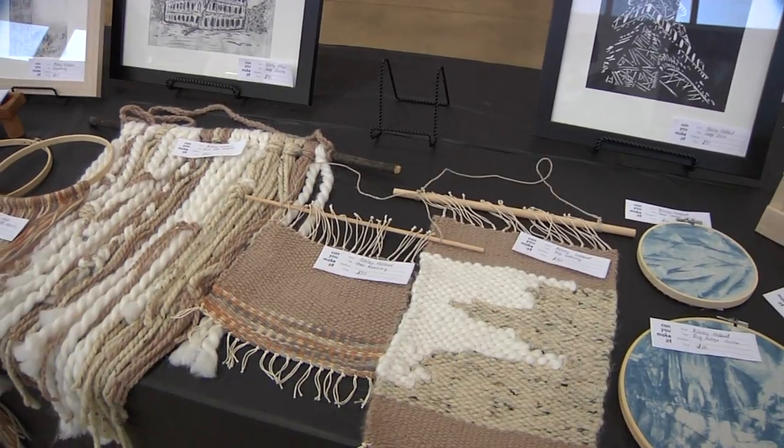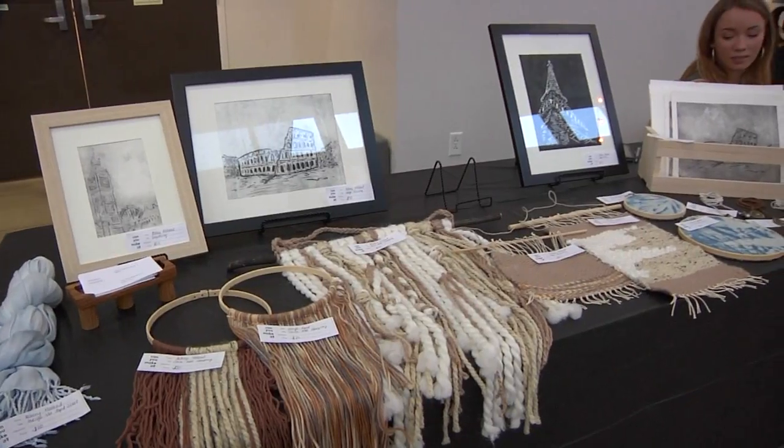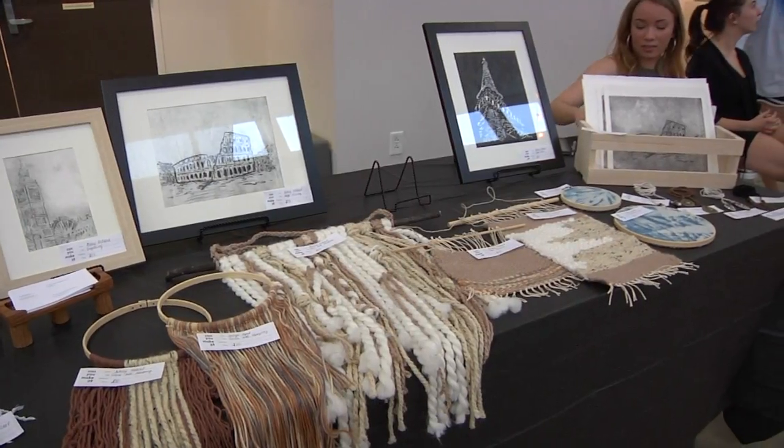I actually started art when I was really young. My mom and my grandma introduced me to different arts and crafts when I was little, so I've always enjoyed art classes in high school, middle school, and elementary school, and I wanted to continue that whenever I went to college.